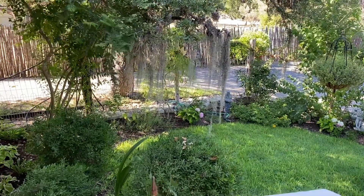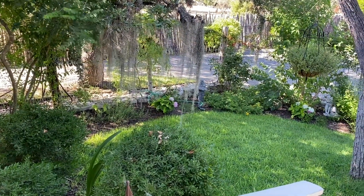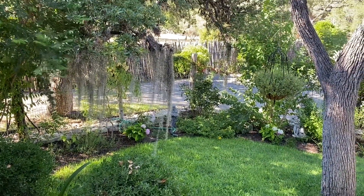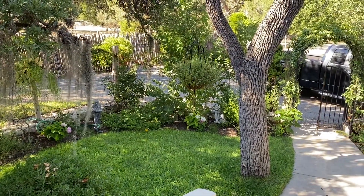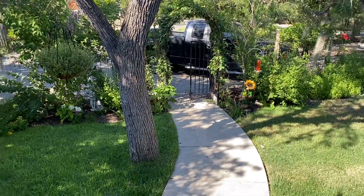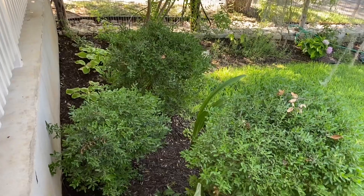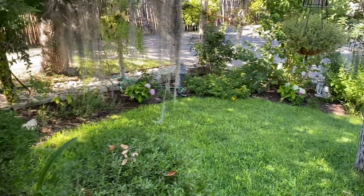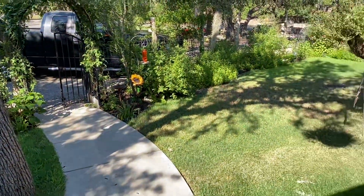Hello everyone, and welcome back to Dee's Hill Country Cottage. It is the 25th of June at about 5:05 in the evening, and it is 97 degrees Fahrenheit — we are burning up. I just wanted to give you a quick tour of my front English Country Cottage Garden, Texas style.